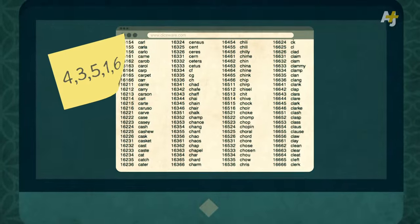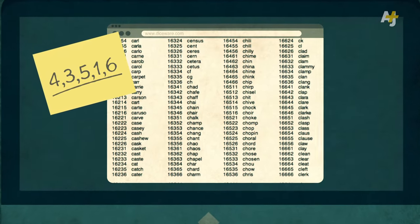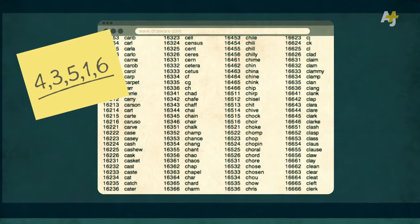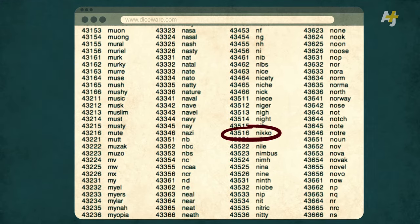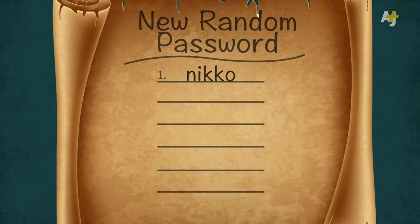So if you throw a 4, a 3, a 5, a 1, and a 6, you get the number 43516. Look up the word next to the number 43516 — Nico — and that's the first word in your new random password.